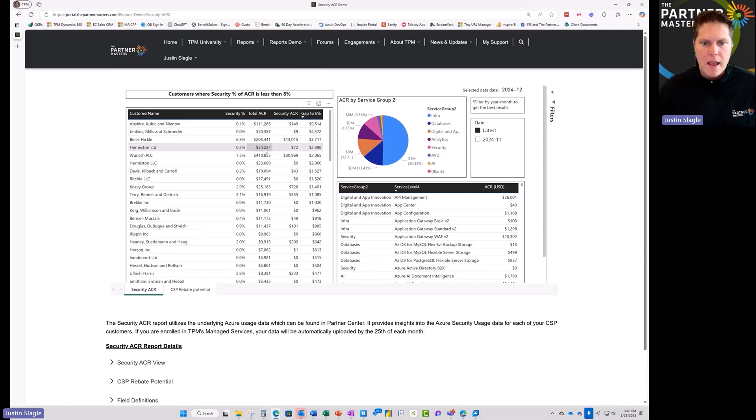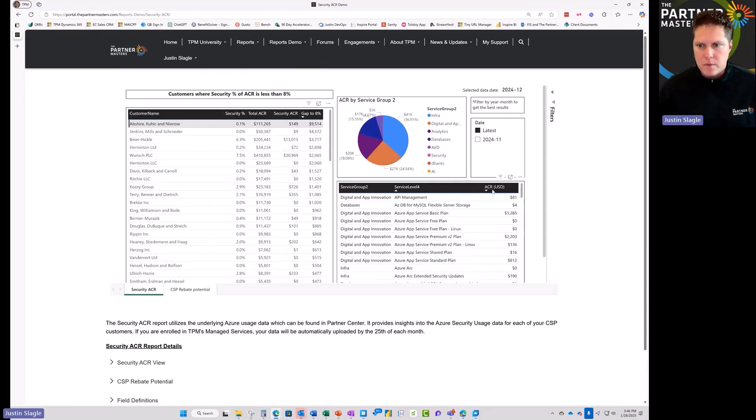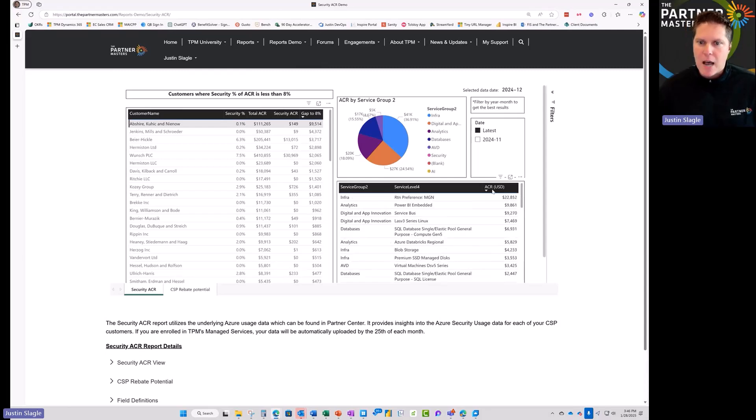In fact, all of these customers have opportunities for you to go back and talk about security. If we click on any one of these, we can see on the right-hand side exactly how much they're spending on the different service groups — Microsoft lays it out for you: infrastructure, analytics, databases. We can see that this customer is not spending much on security but has analytics and databases that need to be secured.